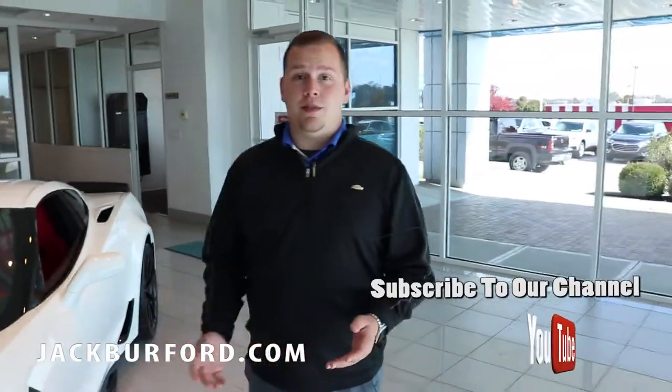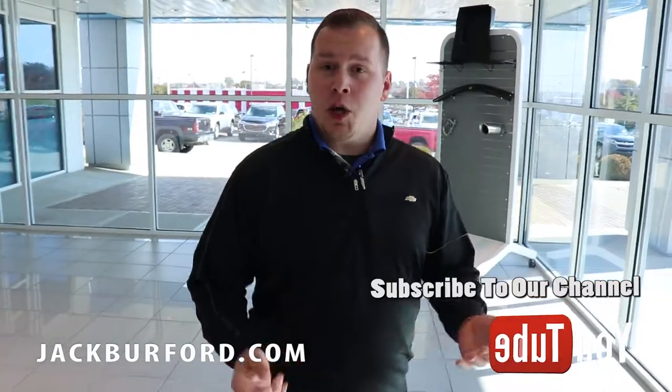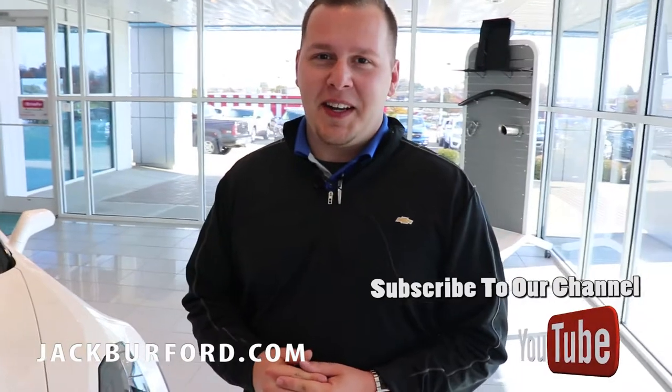Come down here to Jack Burford Chevrolet if you want to park this in your driveway. You can visit us at jackburford.com and call to speak with one of our sales reps — we're more than happy to let you look at the vehicle and take it home today.